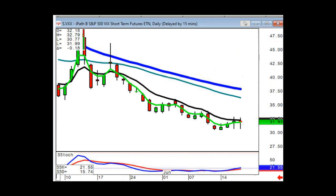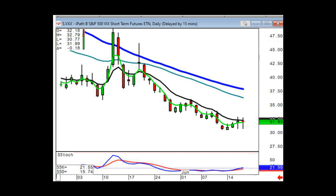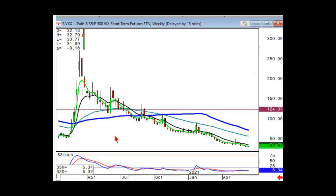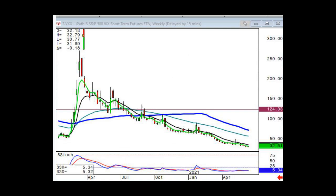If you look at a very long-term chart of VXX, they do reverse splits once it gets below about $20, and then it will continue to drift down and grind into dust. Including all those reverse splits and the previous product — they changed it around 2018 or 2019 — the reverse split value is something along the lines of $20,000. So we've gone from $20,000 a share down to $40 a share. This is exactly how this index is supposed to trade: you will have periods of grinding downside price movement coupled with very scary, massive moves to the upside.